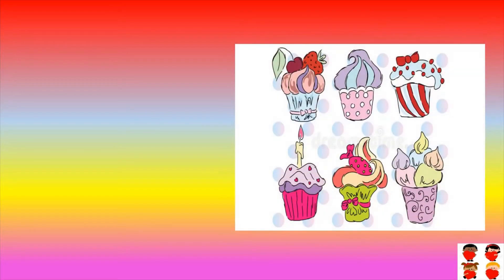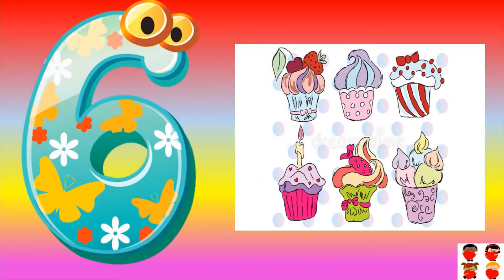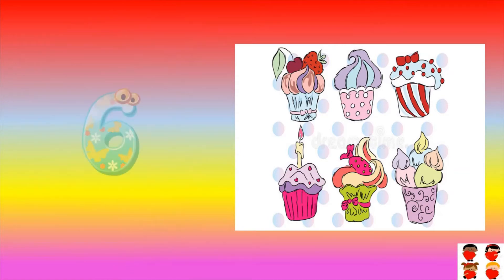How many cupcakes are there? Count them: one, two, three, four, five, six. Six cupcakes are there. Six.